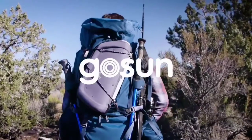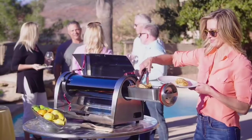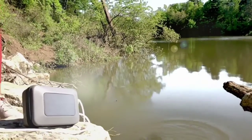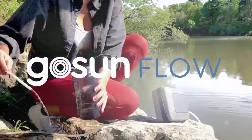We are GoSun and we believe that being prepared in uncertain times is essential. So we design products that require no fuel or resupply. Meet the Flow, a solar powered clean water and sanitation system.